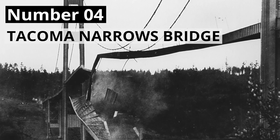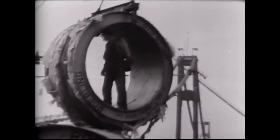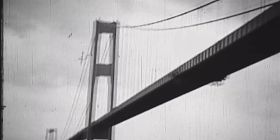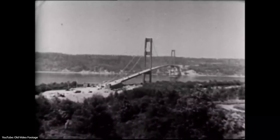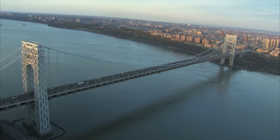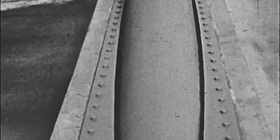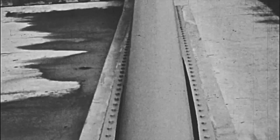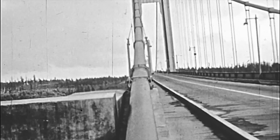Number 4: Tacoma Narrows Bridge. For this project, we're going back in time to the 1940s. At this time, the construction of the Tacoma Narrows Bridge was finished, which connected Tacoma to the Kitsap Peninsula. It was the third longest suspension bridge in the world, following right behind the George Washington Bridge and the famous Golden Gate Bridge. However, the first problem started occurring during the construction in the windy conditions. After the deck was built, it began to move vertically, which is why it got the nickname Galloping Gertie from the construction workers.